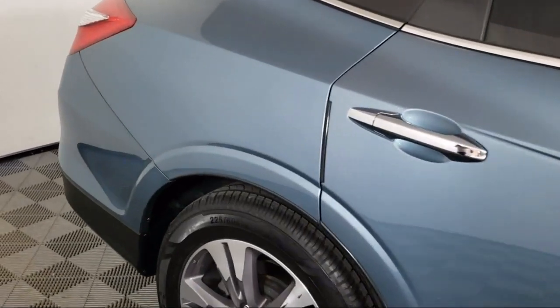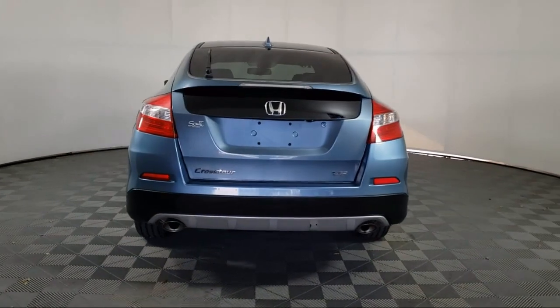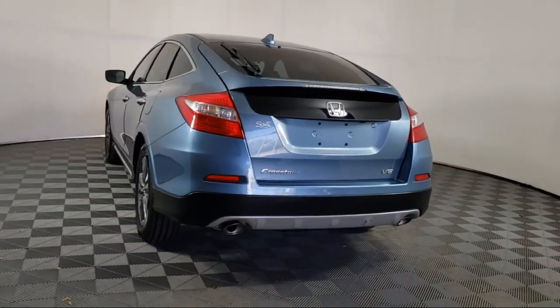It also features a rear seat center armrest, electronic stability control, outside temperature display, rear spoiler, and has less than 65,000 miles on the odometer.